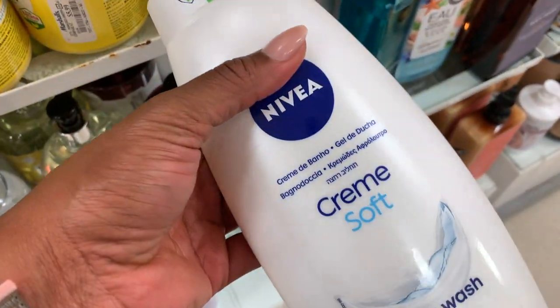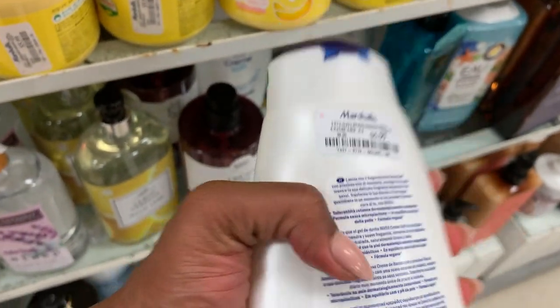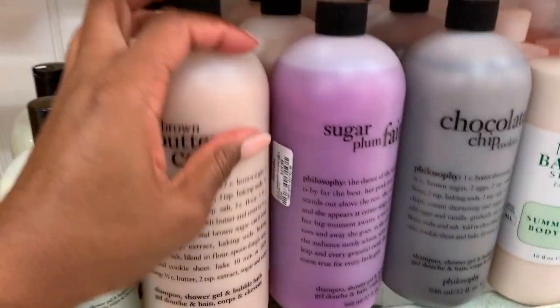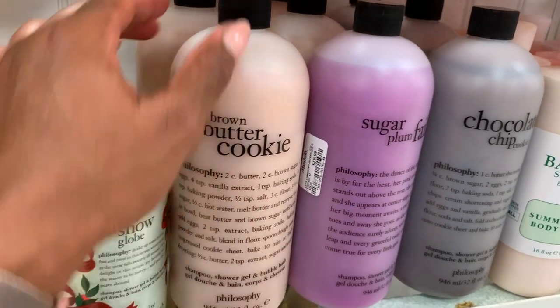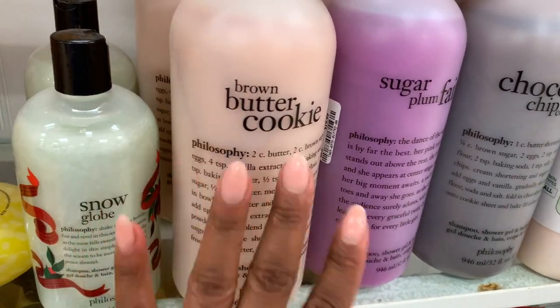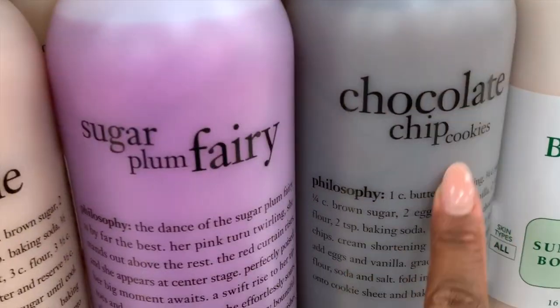They have Nivea — how much is this anyway? Six dollars. They have some Philosophy. Brown butter cookie — I'm pretty certain these are seasonal scents. This smells just like Native's vanilla tie-dye, so if you have that you could pass unless you like the formula. And then there's plum furry and chocolate chip cookies.